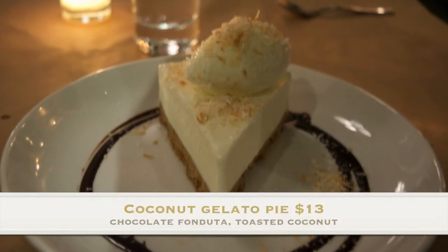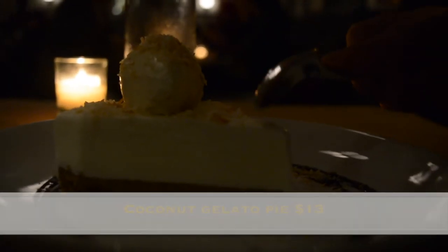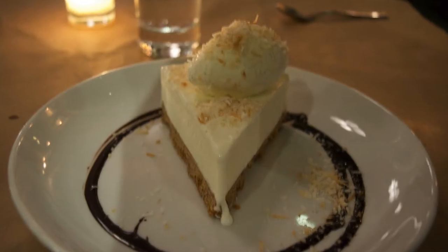My favorite part of the dinner was definitely the dessert. We ordered the coconut gelato pie, which you must order. My only critique is I wish they would throw on a bunch more toasted coconut on top, but overall a delicious dessert.